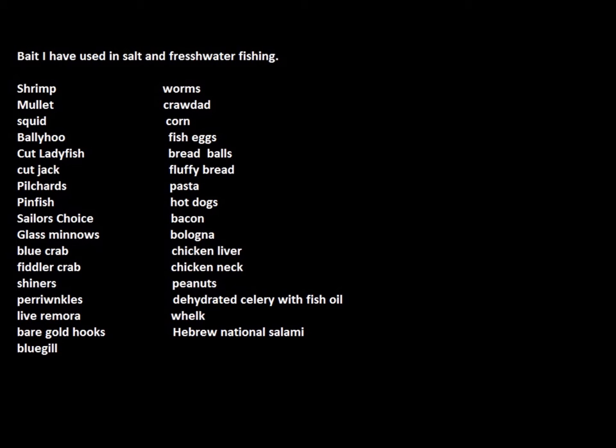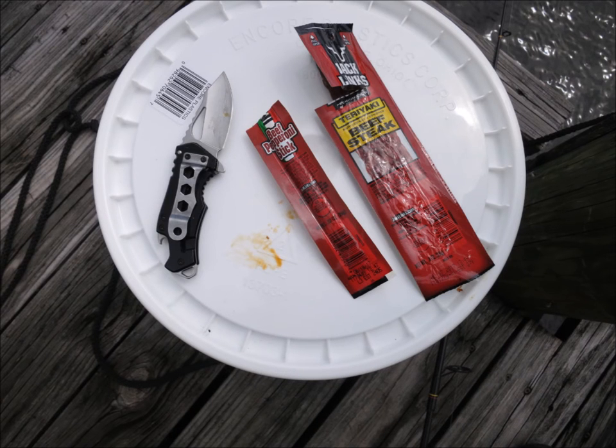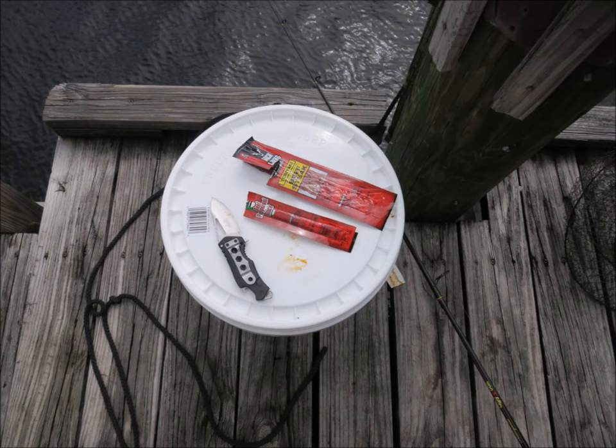Today we're going to be trying the beef sticks and also the jerky. I got mine at the dollar store — they weren't the real Slim Jims, they were Jack's. Jack's teriyaki beef stick and Jack's beef stick, and the beef stick is almost identical to Slim Jims, so most people know what you're talking about when you say Slim Jims.